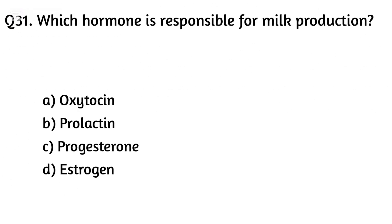Question thirty-one. Which hormone is responsible for milk production? Option A: Oxytocin, Option B: Prolactin, Option C: Progesterone, Option D: Estrogen. The right answer is Option B: Prolactin.